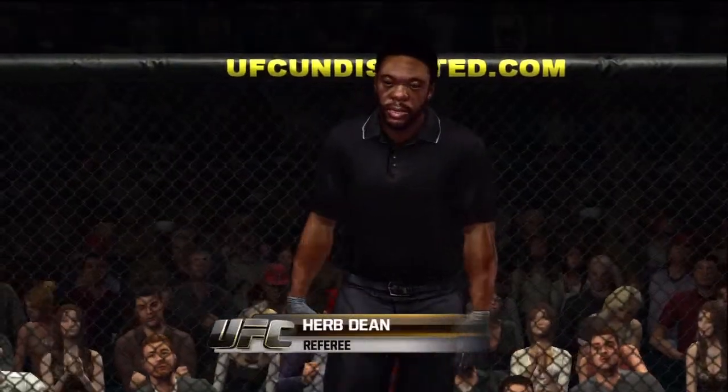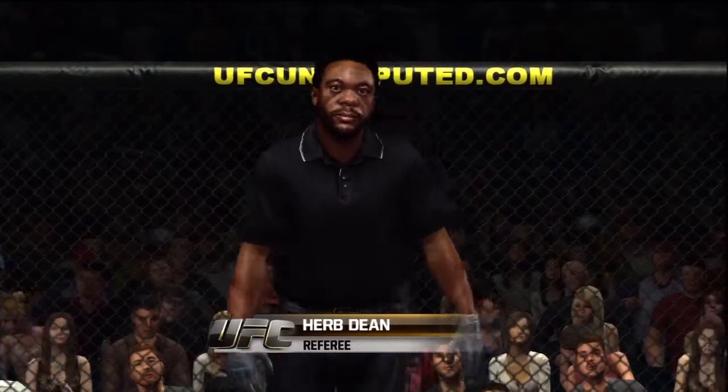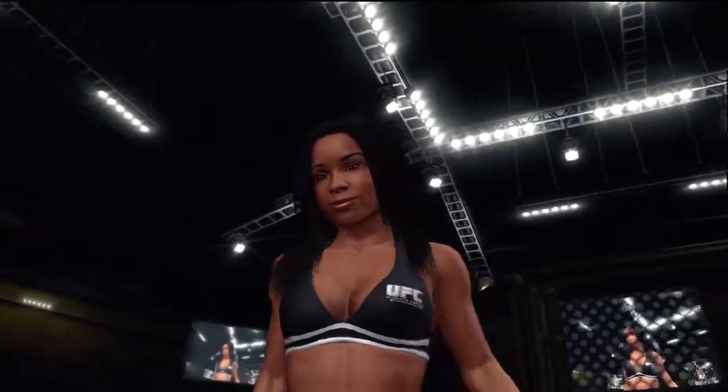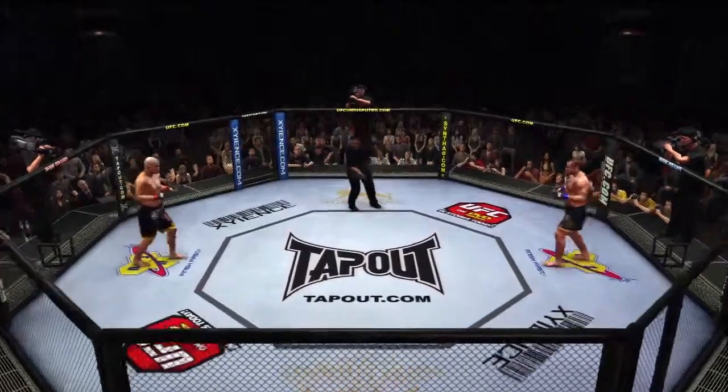When the action begins, our referee in charge of this contest is Herb Dean. There's the beautiful Shandella Powell. Are you ready to fight? Wilson Govea! Tito Ortiz! Come on, let's do it.